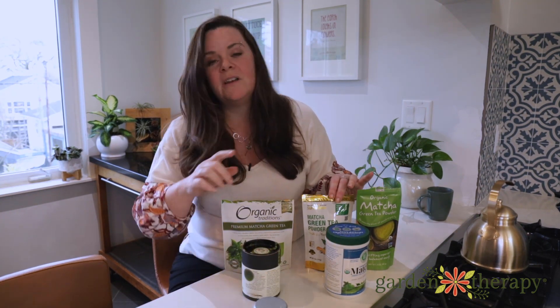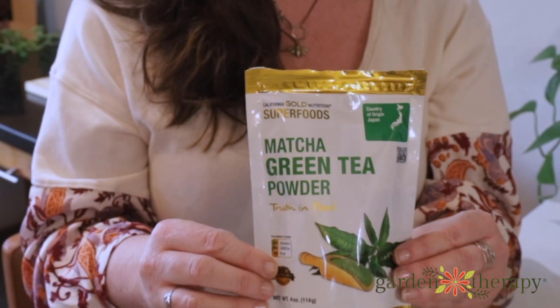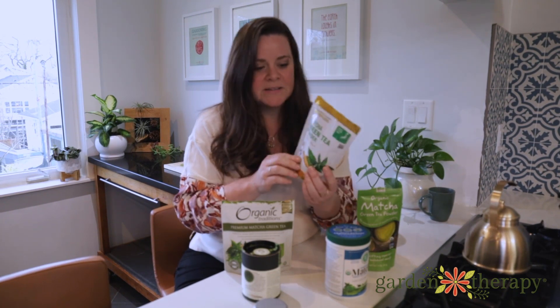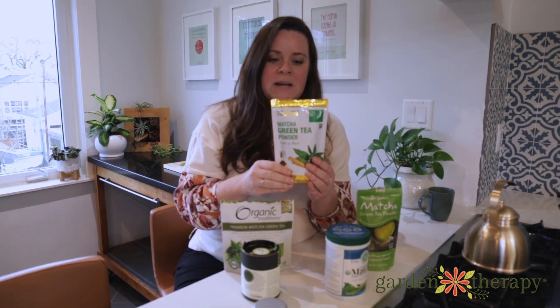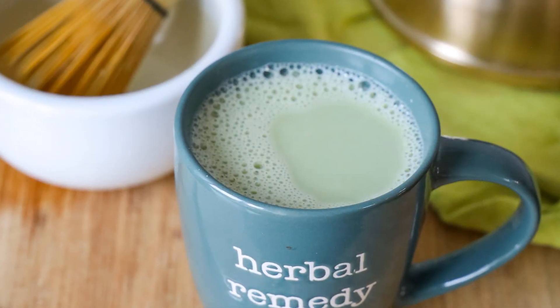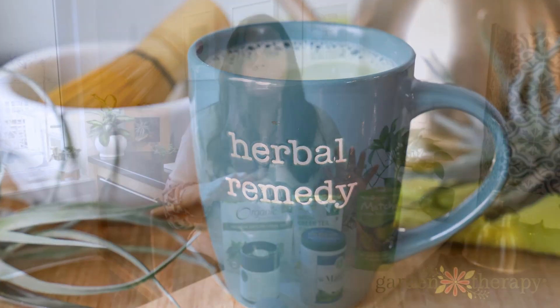My second favourite was not the other ceremonial brand, but instead this California Gold Nutrition Matcha Green Tea powder. This one really surprised me — I didn't expect it to taste better than the ceremonial grade, but it had beautiful flavours. It had enough bitterness that it still had that green tea flavour, but it was absolutely delicious. I would drink this one every day.